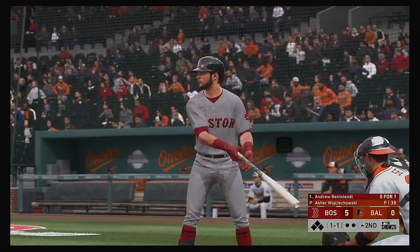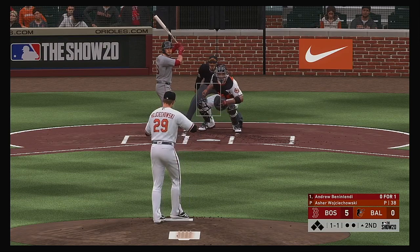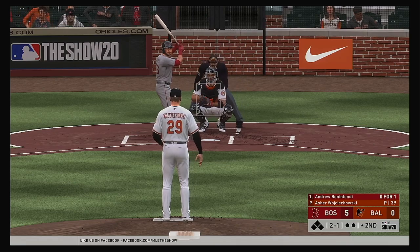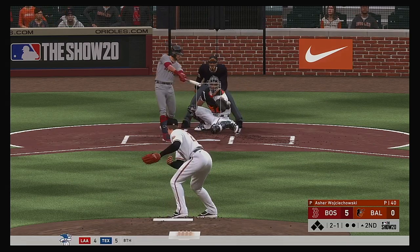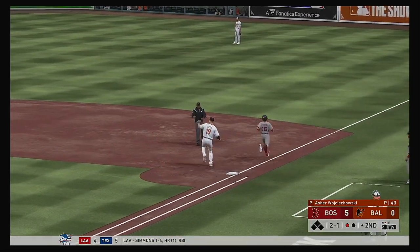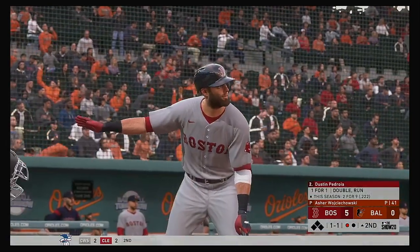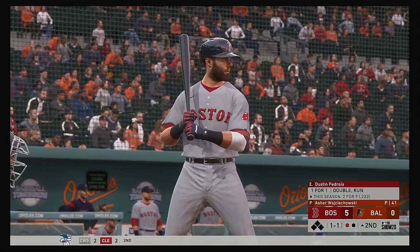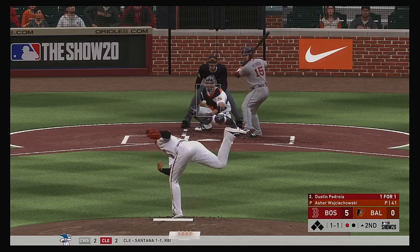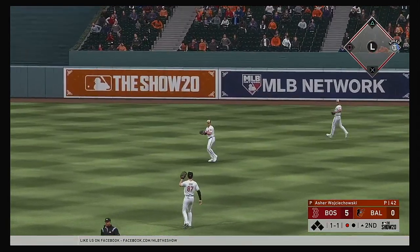Back to the top of the order now, bringing up the left-handed swinging Andrew Benintendi. Even though they're up by a boatload early, you can't get complacent — they've got to keep the gas pedal down because this team can strike and score a lot of runs too. That brings up former MVP second baseman Dustin Pedroia. On the one-and-one, back up the middle and in for a base hit.